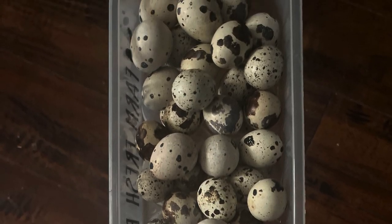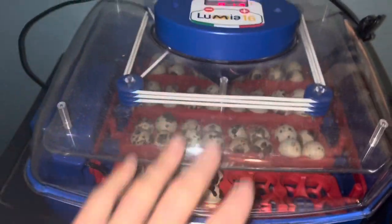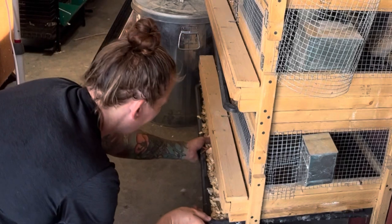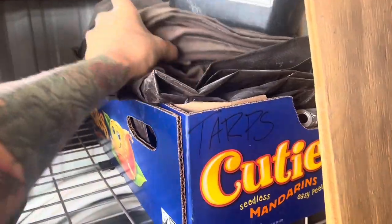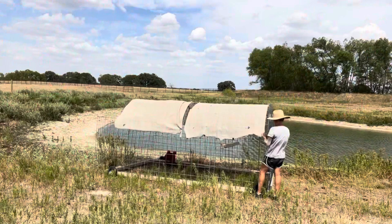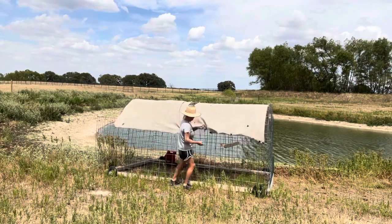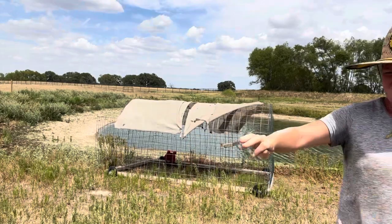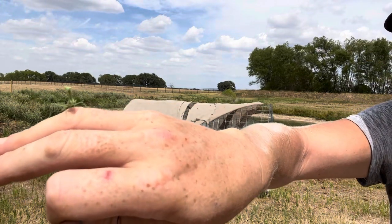We put up a canvas tarp to protect the meat chickens from rain. The boys are about to lose their grazing pen for a few weeks, but luckily it's not too long until we harvest the meat chickens. They're being moved out to the farm.